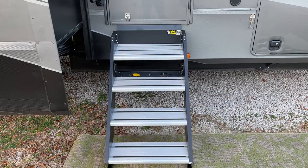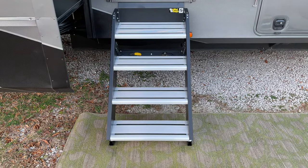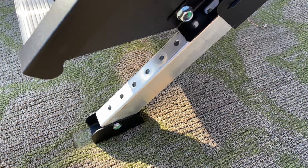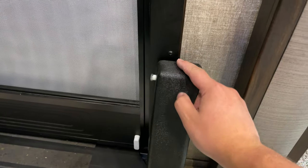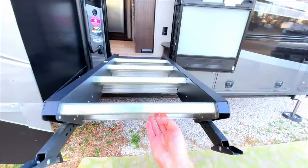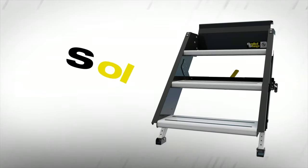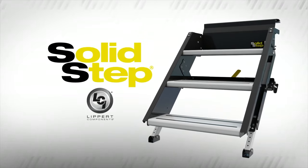So at the end of the day, after having both units installed and using them for some time, I would say that the Lippert Solid Step is the winner. The wider and deeper steps are the main reason for the win, but the foot adjustment is a huge bonus. And while I definitely prefer the smaller footprint and smoother operation of Moride's strut assist feature over Lippert's lift assist, it's not a big enough deal to take the win.